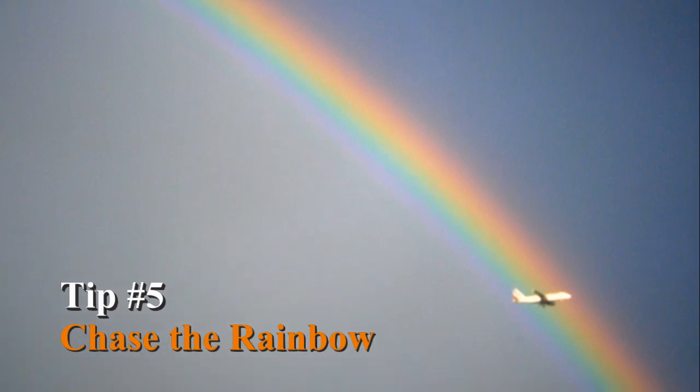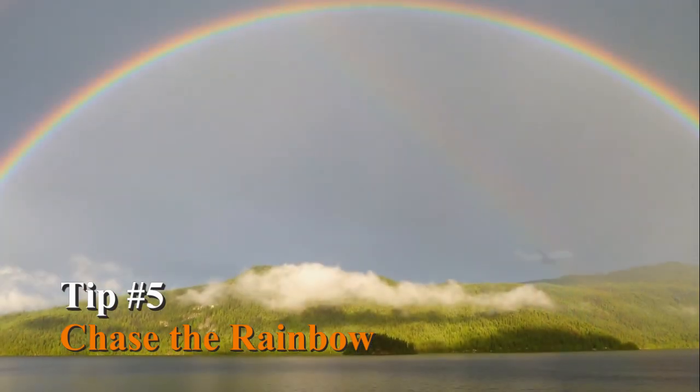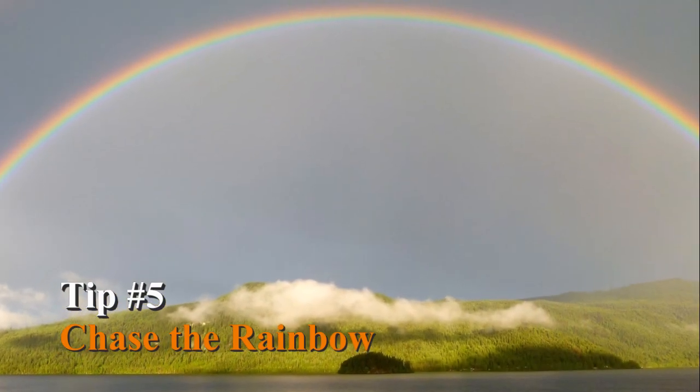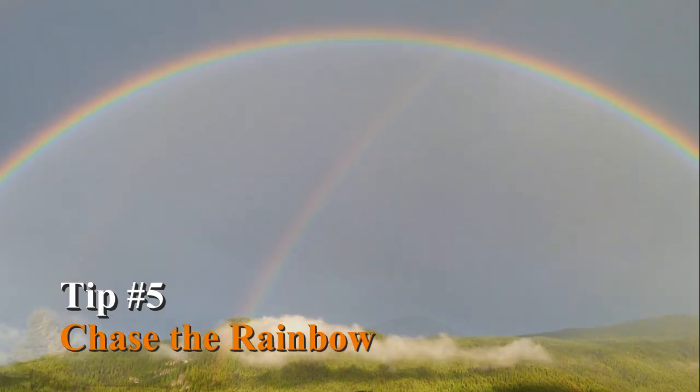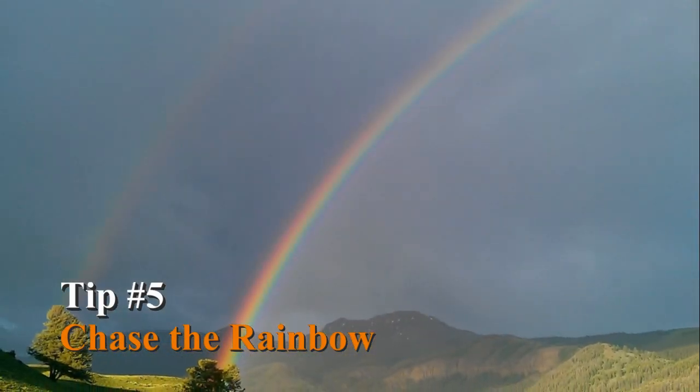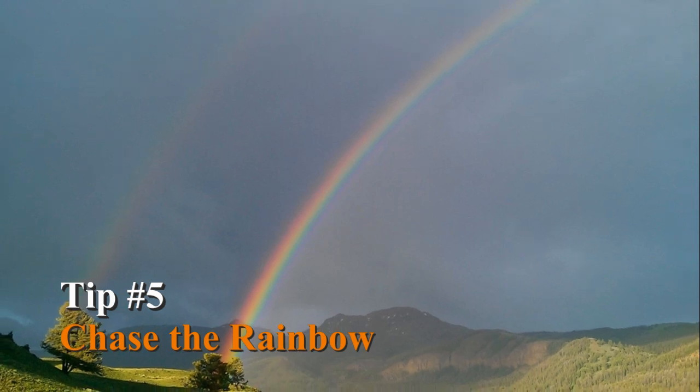Tip number five: chase the rainbow. Rainbows change rapidly, so move quickly to get the best shot. Also, try using a polarizing filter to shoot rainbows. This can help to bring out the colors against the background and will darken the sky, further emphasizing the rainbow.